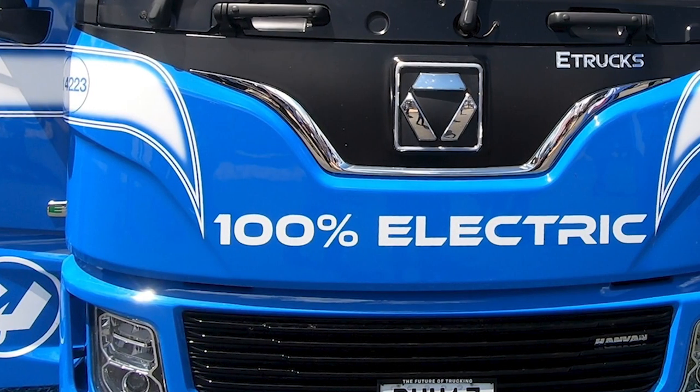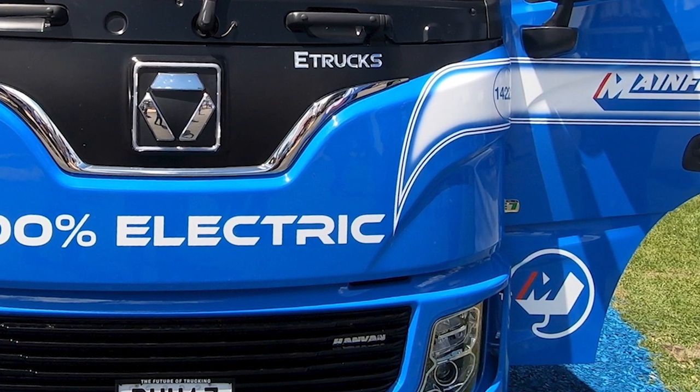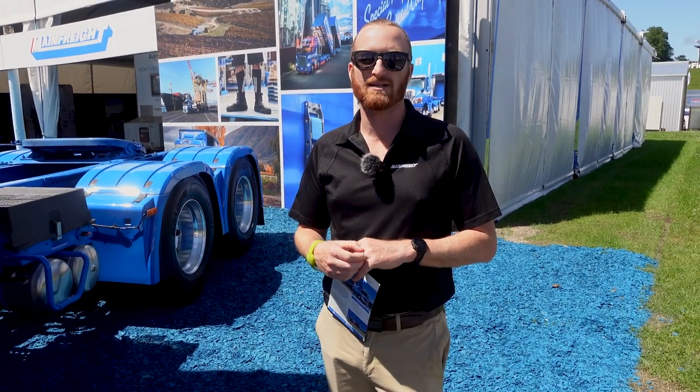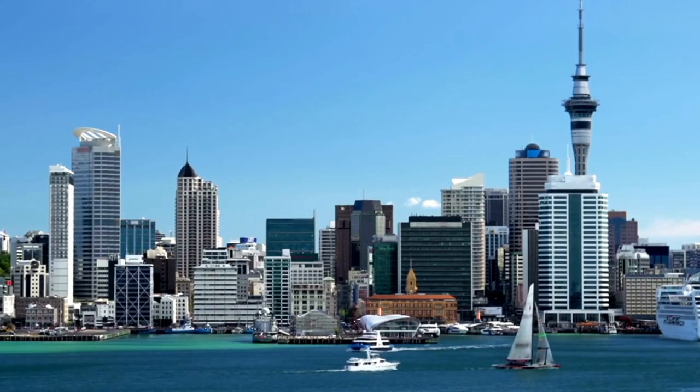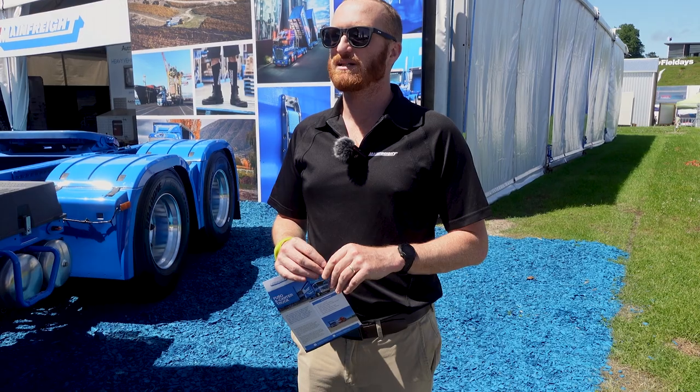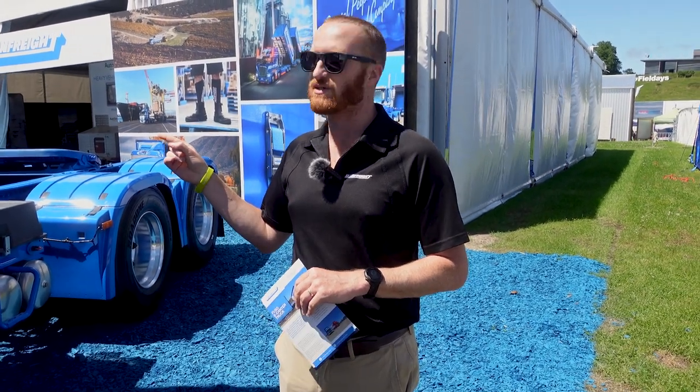This piece of kit you can see behind me is the first electric truck in New Zealand that's going to be assigned to an intercity route. This truck is going to be utilized for an Auckland to Hamilton line haul run. Basically what happens is in Auckland we'll load this truck and put one of the battery packs onto the back of the truck.